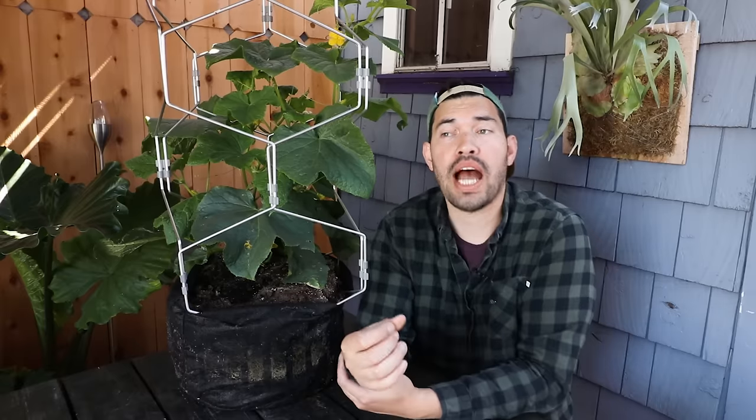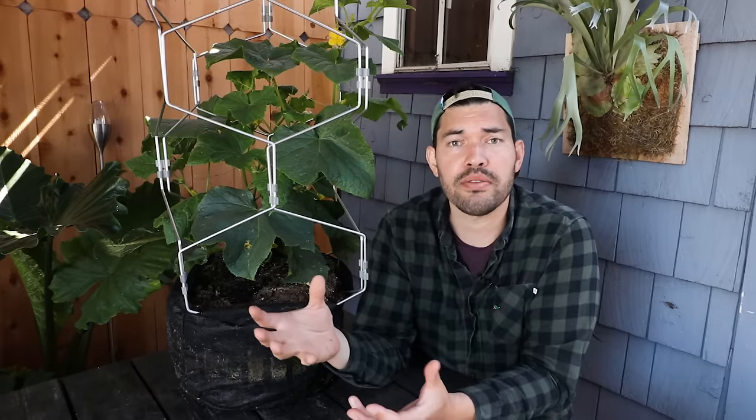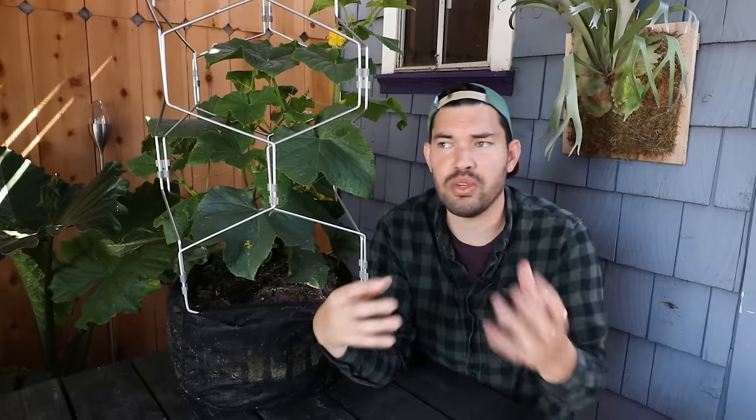Believe it or not, cucumbers were the first plant I ever grew when I started gardening. My brother and I went down to the nursery — we just wanted to do something to get out of the house. I was playing video games a lot back then and just needed something to reset myself. He bought a couple of big things of basil, very smart choice. And I designed a hydroponic system and planted cucumbers in it. They were the most disgusting cucumbers I've ever had in my life, and I should have quit gardening at that point, but I didn't. And here we are.